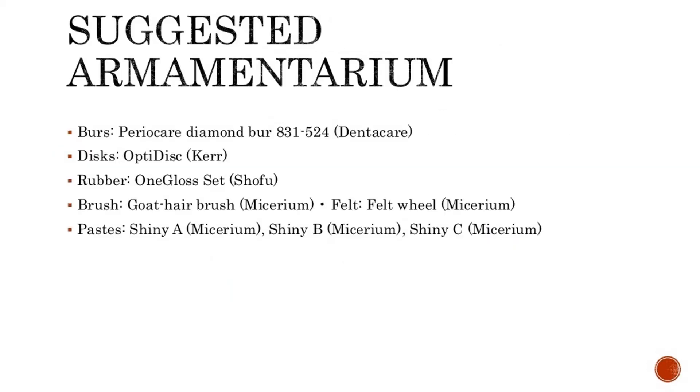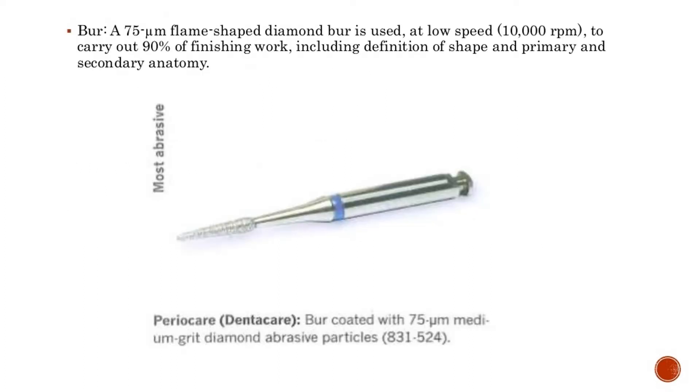Instruments used include: Burrs — Pirio Care Diamond Burr 831-524 (Denticare); Discs — OptiDisc (Kerr); Rubber — One Gloss Set (Shofu); Brush — Goat Hair Brush (Mycerium); Felt — Felt Wheel (Mycerium); Pastes — Shiny A, Shiny B, and Shiny C (Mycerium).